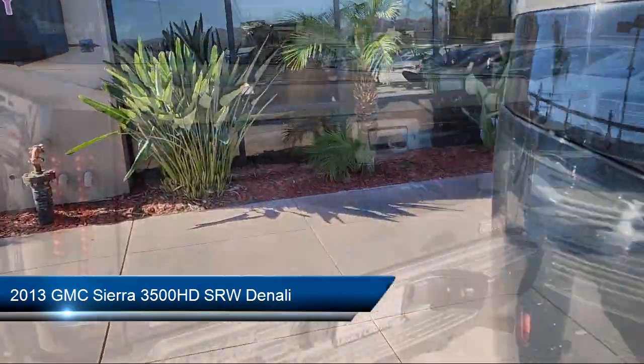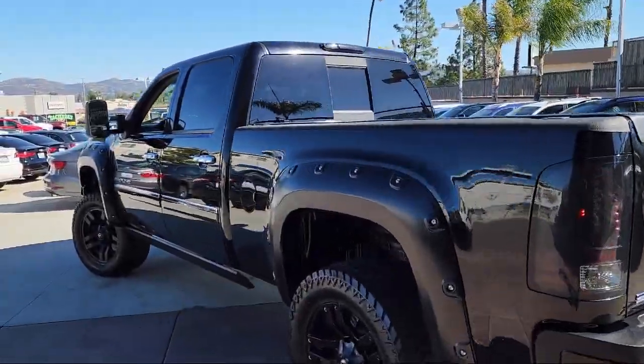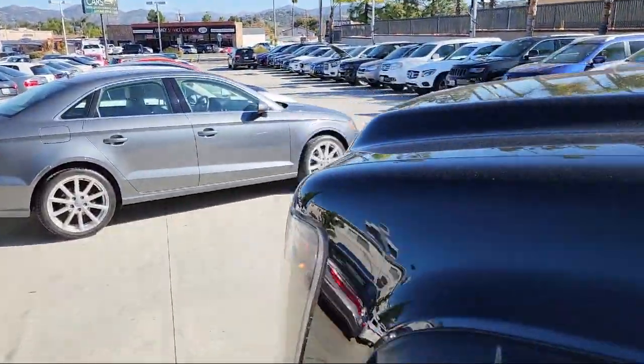It comes equipped with an exhaust brake, suspension package, nav traffic, sunroof, and has less than 75,000 miles on the odometer.